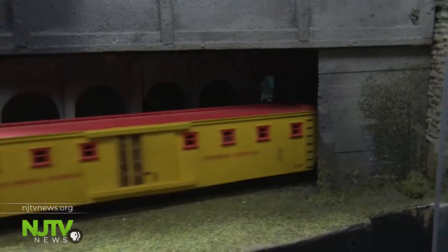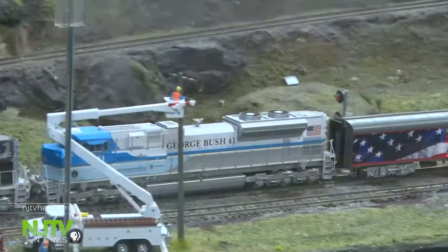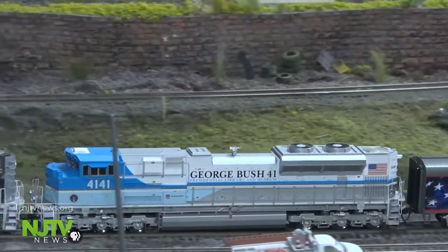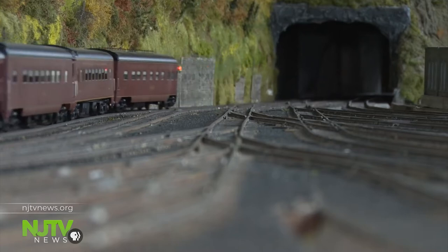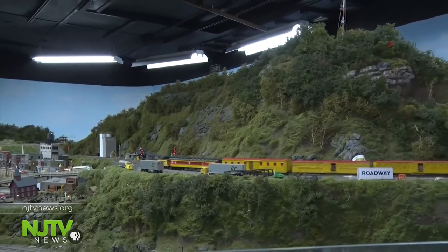The models are handmade by members, many done from scratch — like this circus train dating back to the 1940s. They even recently updated a model to transform it into President George H.W. Bush's funeral train. The members say all of the detailed scenery, which has taken countless hours to build, is a labor of love. They planted more than 50,000 miniature trees just in this area.